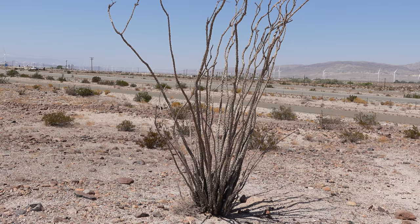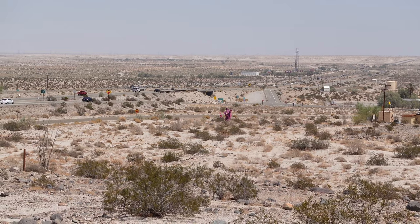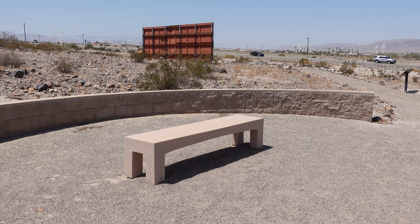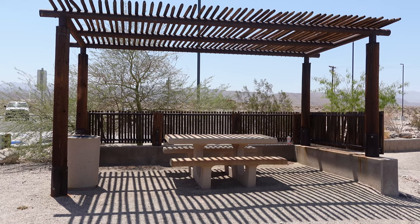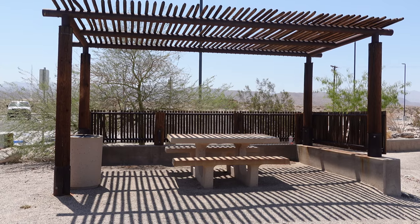I should mention the one drawback to the trail: on our visit it was about 100 degrees, and while there were places to sit, there wasn't much in the way of shade. So if you do visit in the summer, plan accordingly. There were some picnic tables near the entrance to the museum that made an attempt at shade, and of course the inside of the museum is nicely air conditioned.